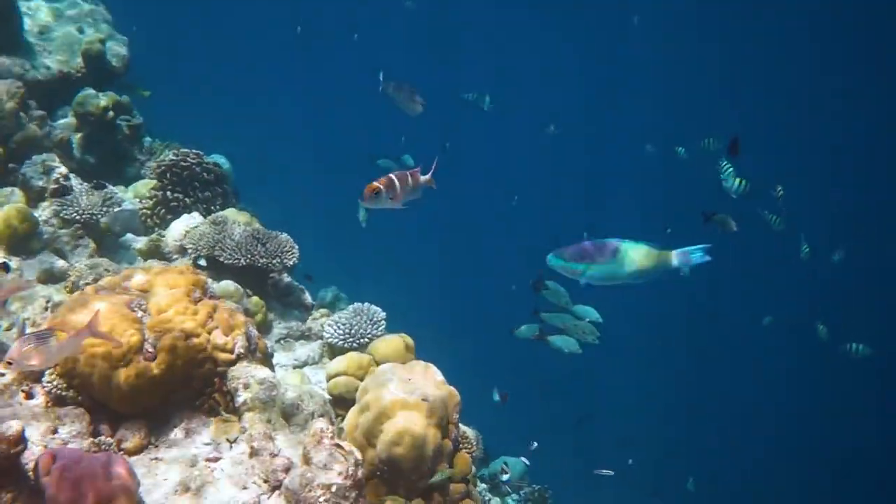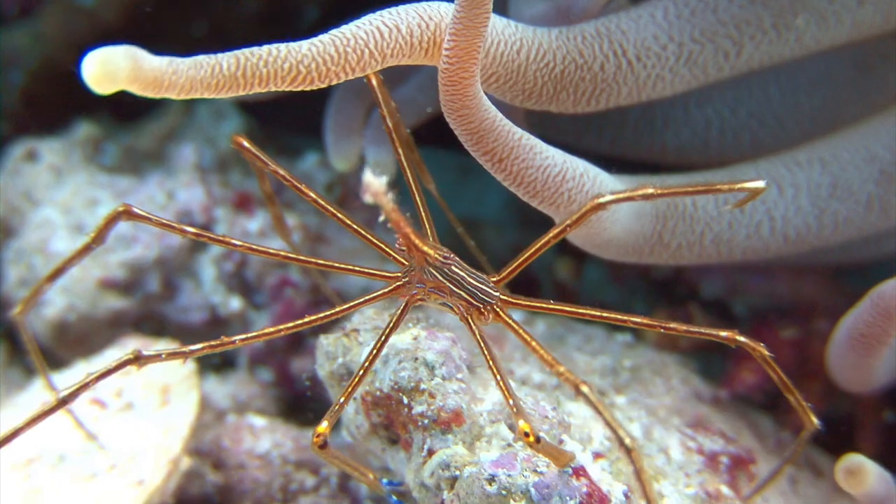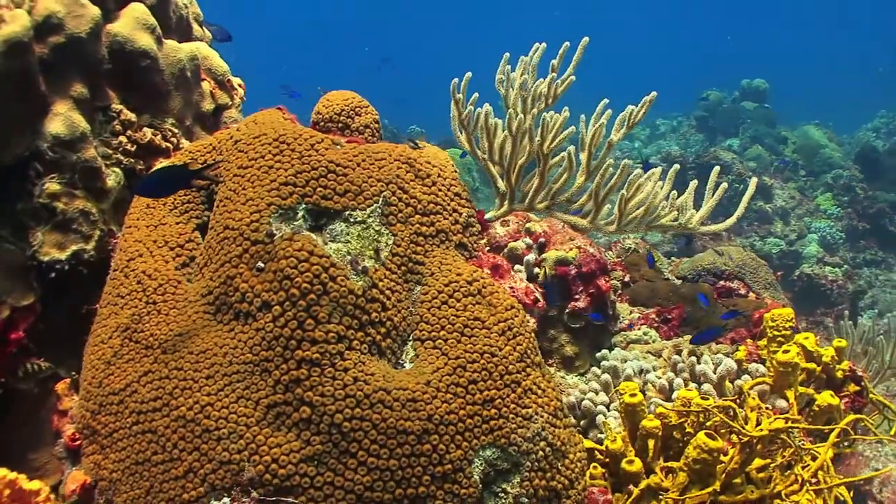Schools of rainbow-colored fish, sea turtles and sea snakes, jellyfish, starfish, crustaceans, and sponges cooperate as one community in a colorful living dance.